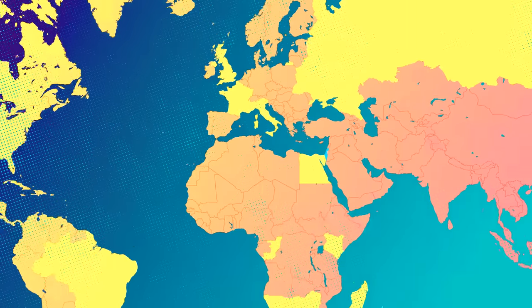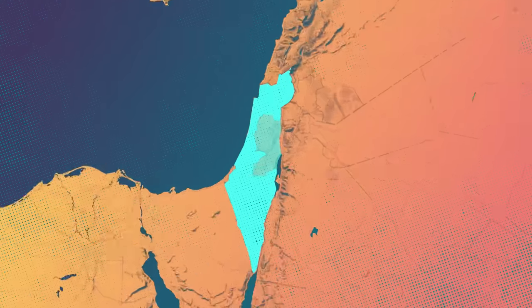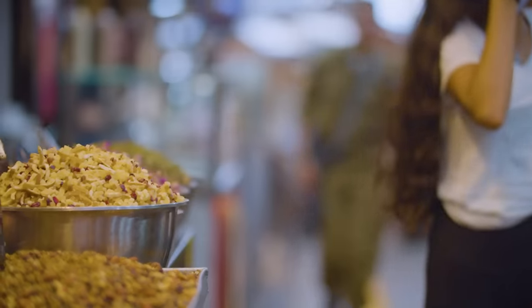There's no place better in the world to experience the Jewish story through food than Israel. So today we're doing something a little different. I'm here in Machane Yehuda, Jerusalem's open-air market, and I'm here with Joel Haber, tour guide and specialist in the market, to learn why this place is so unique.